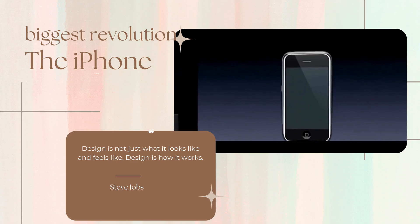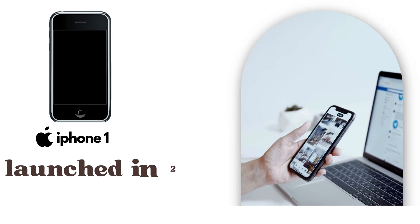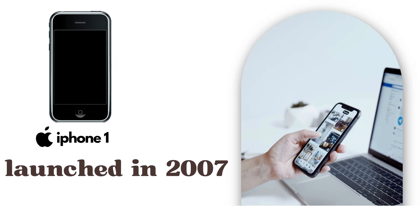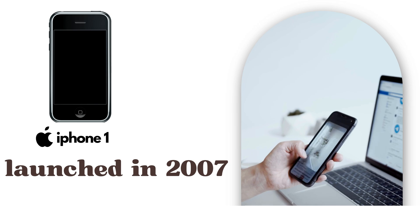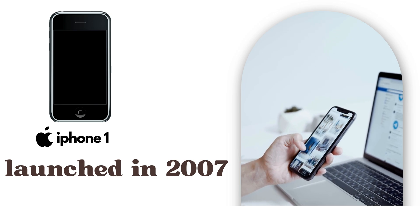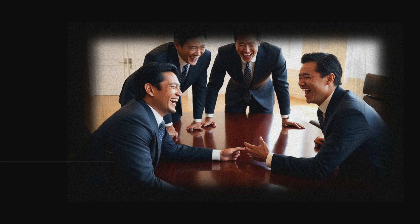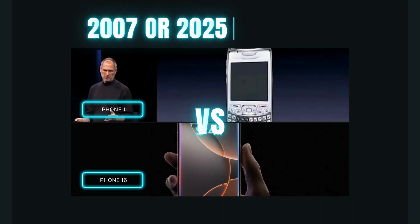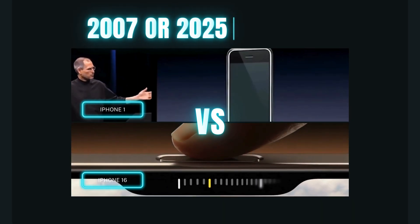Then came the year that changed everything — 2007. Apple, under Steve Jobs, introduced the first iPhone, and it was unlike anything before: no physical keyboard, just a touchscreen. It had a real web browser, an easy-to-use interface, and later introduced the App Store, making third-party apps a major part of smartphones. At first, many were skeptical — executives laughed at the idea of a phone without buttons — but soon it was clear the iPhone had set a new standard.